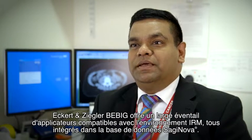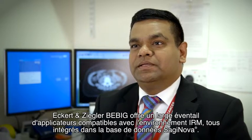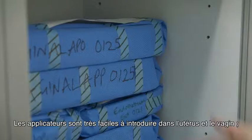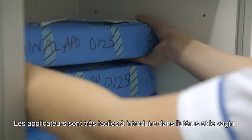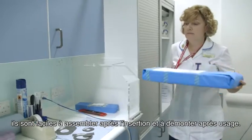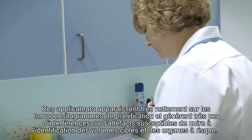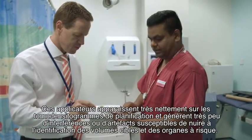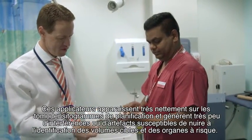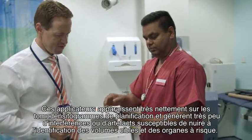Eckert & Ziegler BeBig offers a broad spectrum of MR-capable applicators which are all implemented in the Saginova database. The applicators are very easy to introduce in the uterus and vagina and are easy to assemble after insertion and disassemble after use. These applicators show up very clearly on planning CT scans and cause very little interference or artifacts in identifying the target volumes and organs at risk.